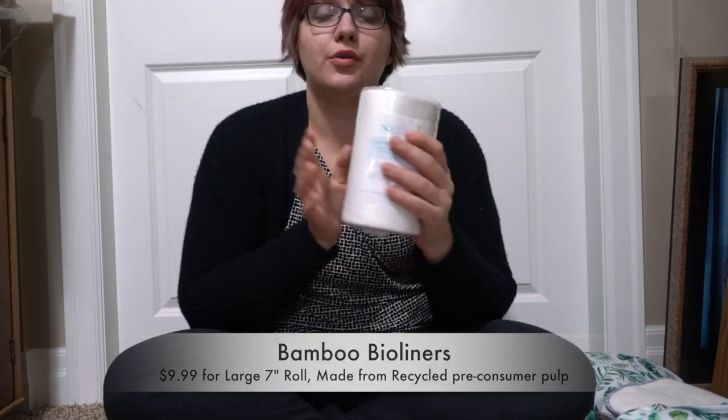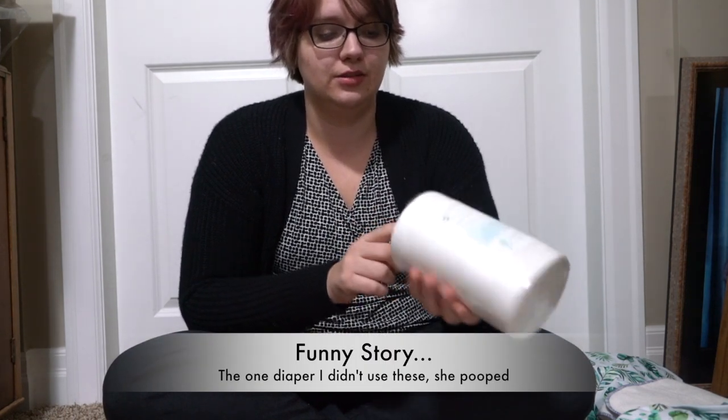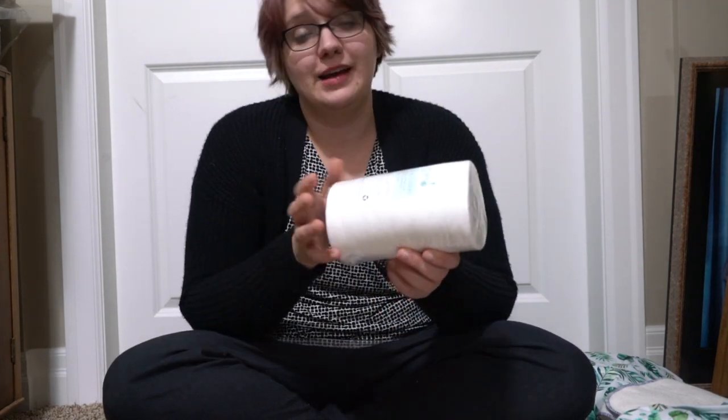I also picked up a roll of their bamboo bio liners because tomorrow I'm driving back home and I like to use bio liners on road trips. I tried to open it in the store and she told me you can just pull out the middle — and you can, if you're competent at pulling out the middle.